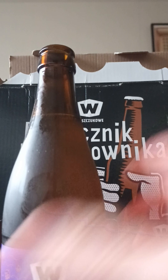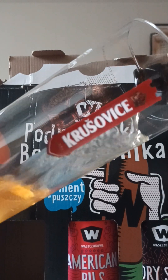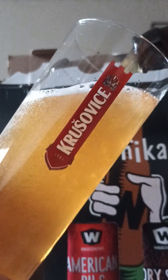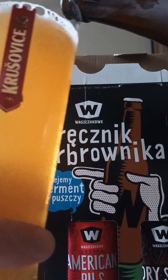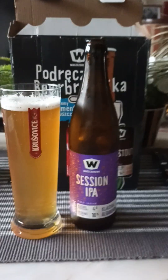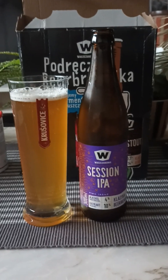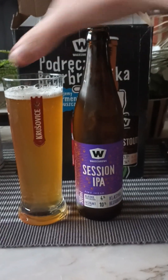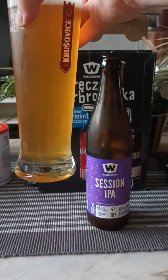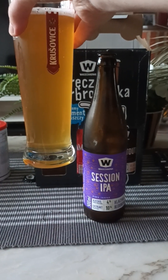Okay, not much in the way of carbonation on the pour. We've got ourselves about a finger's worth of white head, small bubbles on top, and a nice golden color. Yeah, that looks nice.